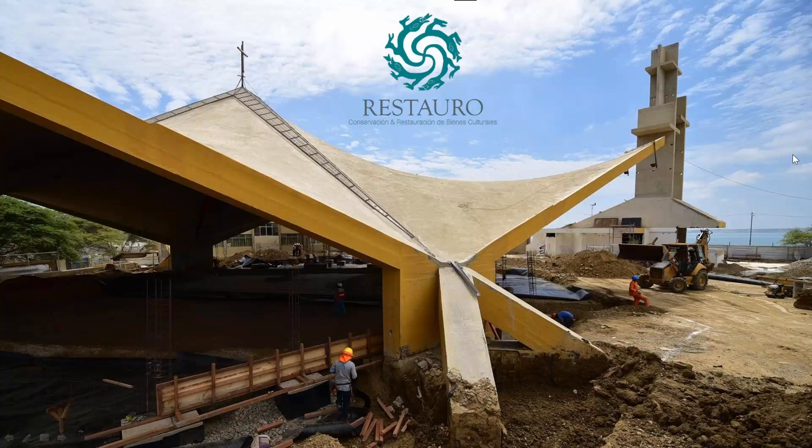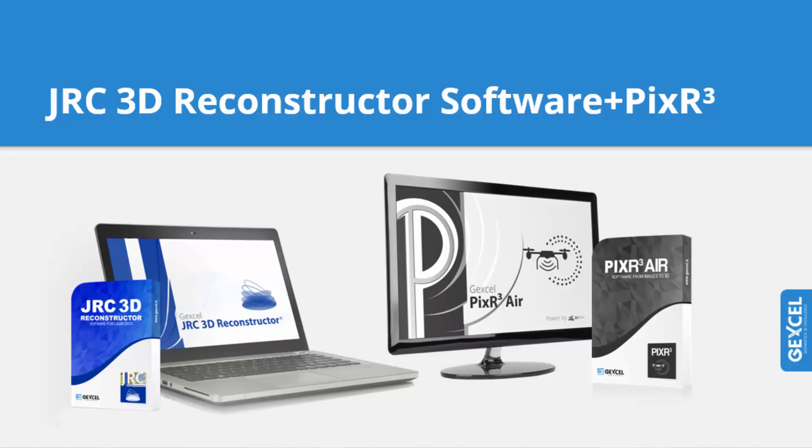The entire project has been realized using the JRC 3D Reconstructor software, the worldwide known software for complete laser data processing, and also PixarCube, the photogrammetry software that enables recreating reality starting from pictures — standard images as well as UAV imagery.